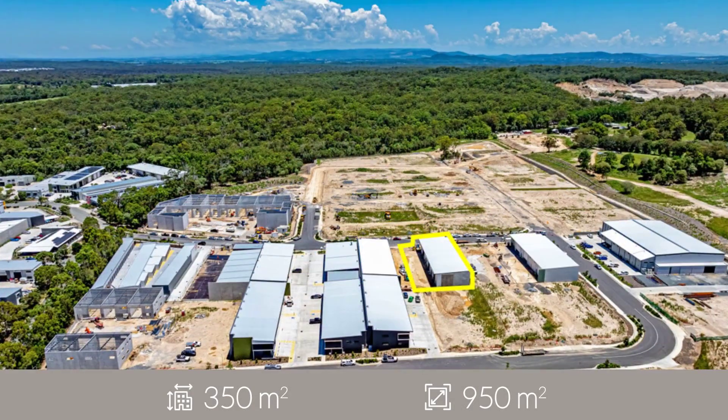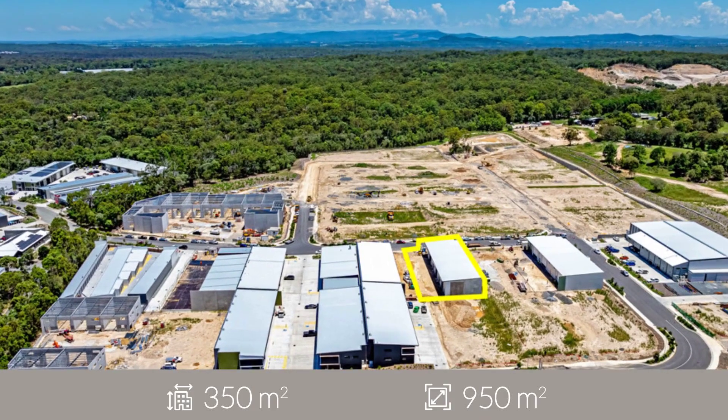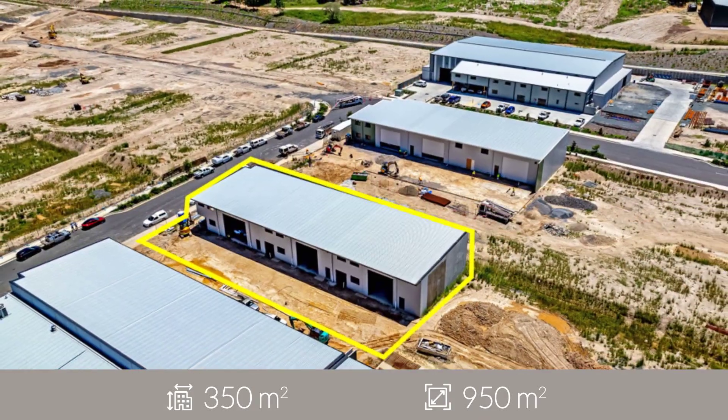In addition, each unit comes with disability-compliant amenities and the bonus of allocated car parking.